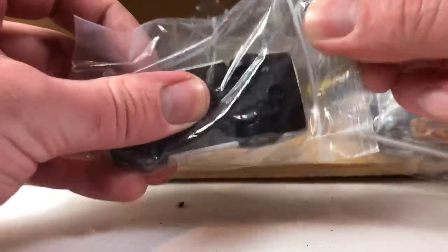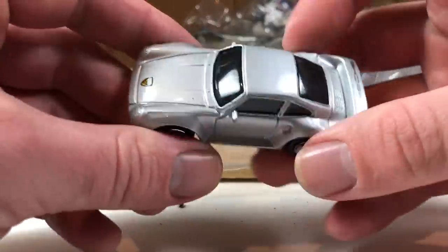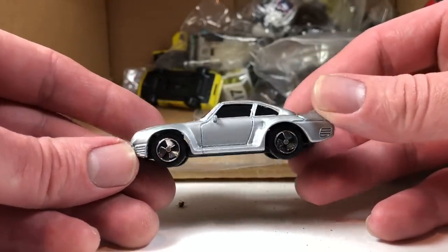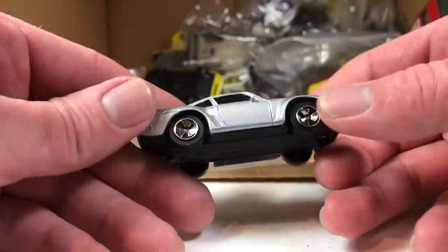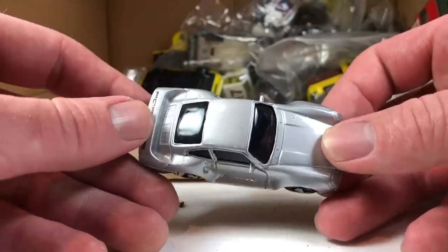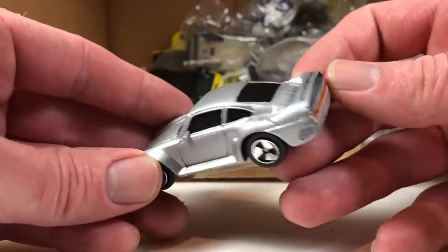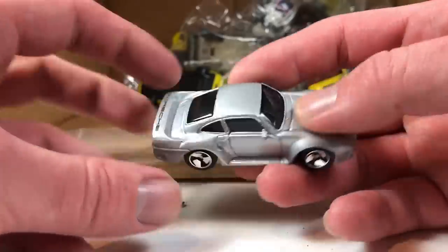Hey, this next one is a 959 — so you know I'm keeping that if it's in any close to good shape, and it is! It is a Maisto 959 with some ugly ugly ugly outboard motor prop wheels. Porsche logo on the back, Porsche logo sticker on the front. Look at that lens detail in the back — yes, this one's a keeper.